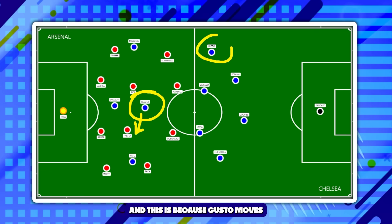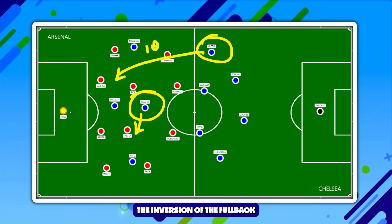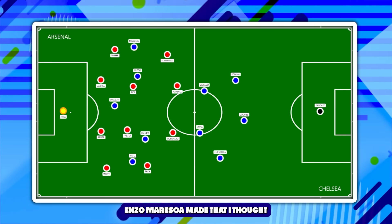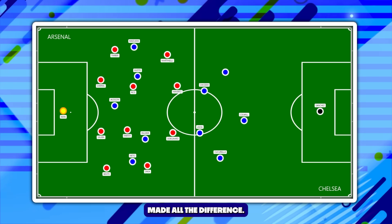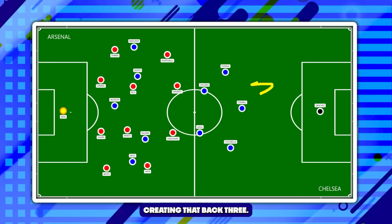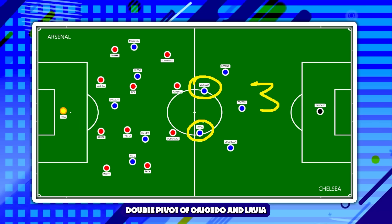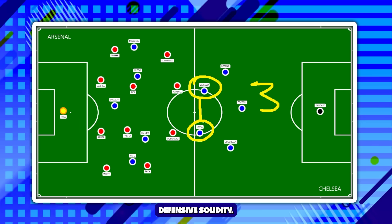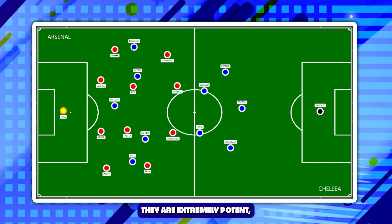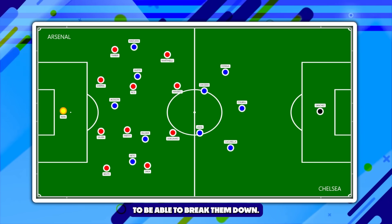Palmer moves over to the left-hand side because Gusto moves into that right-sided 10 position. The inversion of the full-back is nothing new, but it's the changes Enzo Maresca made that I thought made all the difference. Fafana comes across, as do Colwell and Cucurella, creating that back three. You obviously had the midfield double pivot of Caicedo and Lavia, giving them good defensive solidity. But remember, this Arsenal 4-4-2 is nothing to be messed with — they are extremely potent, very dominant, and it takes a lot to break them down.